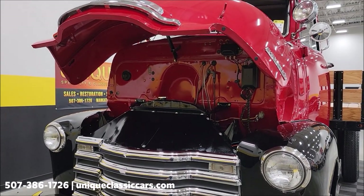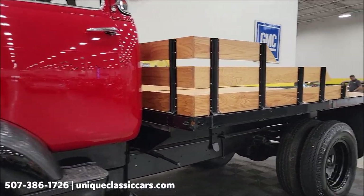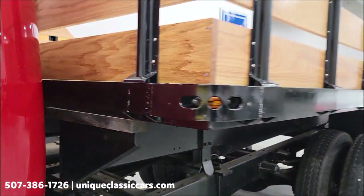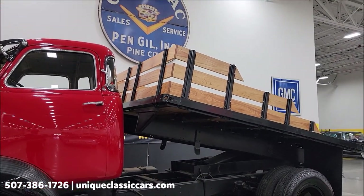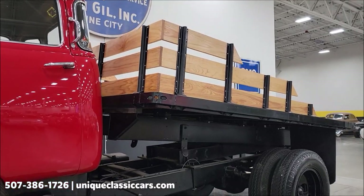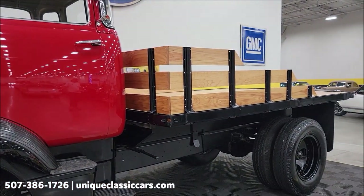What I did is I hopped up in there to engage the PTO — I figured I might as well show you this bed going up. So we're going to pull this handle back, you're going to see the bed go up. I'm going to run it up a little ways — not too far — and then bring it back down so you can see that it's working. And there it is, as easy as that.